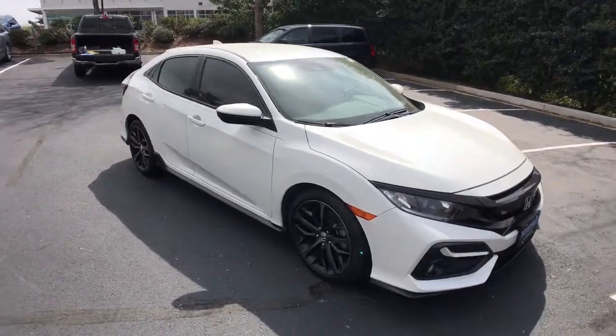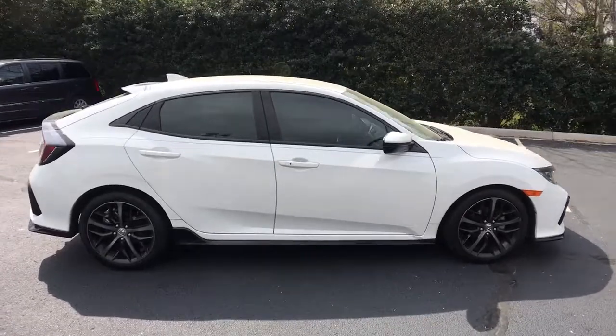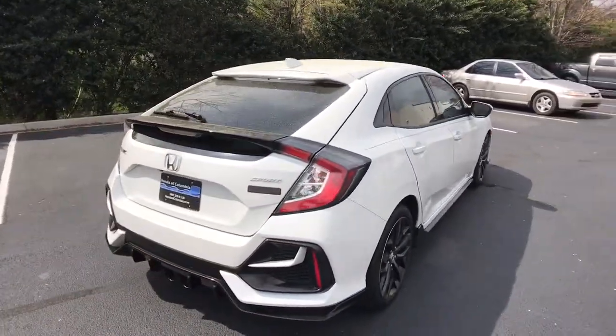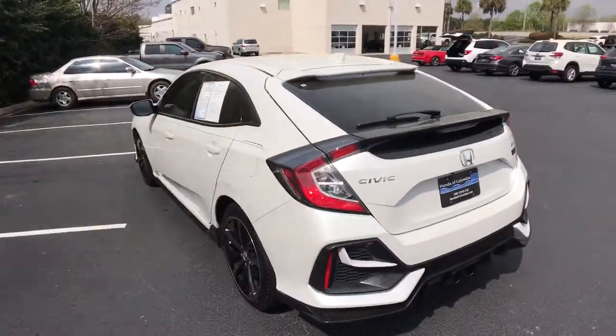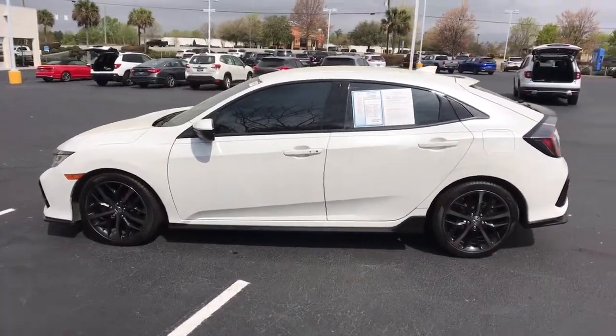Picture yourself in the 2020 Honda Civic. This vehicle still has fewer than 50,000 miles on the clock, so it won't last long. Experience the perfection that is the Civic sedan — smooth, efficient, sporty, aggressively powerful, loaded with the latest technology and refined style.